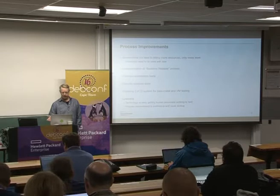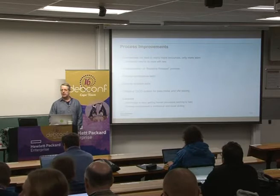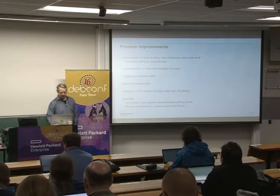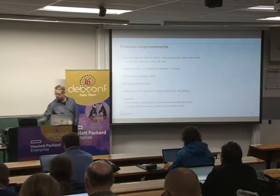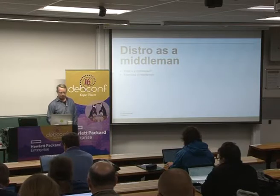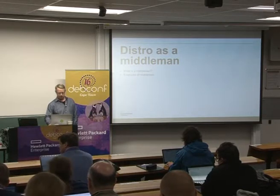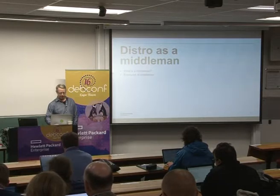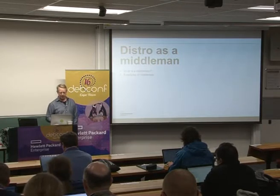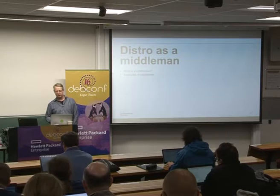That was the first part of the talk. The rest of this talk, I'd like to explore the idea of thinking about a Linux distribution using the analogy of a middleman, and how we can use that to communicate the value of Debian.